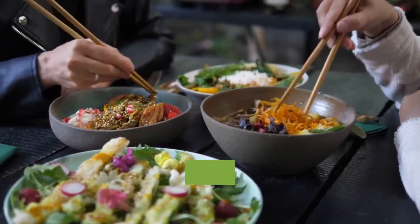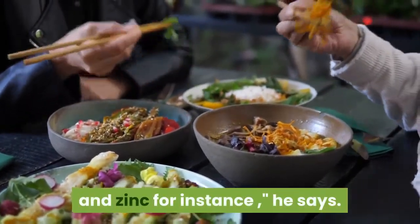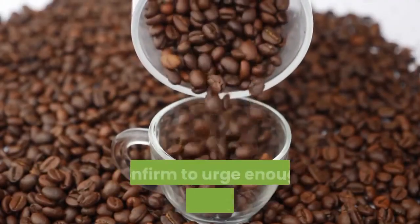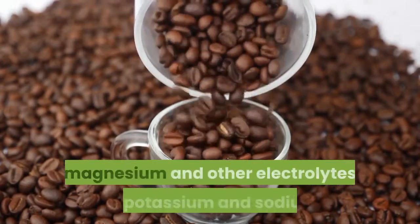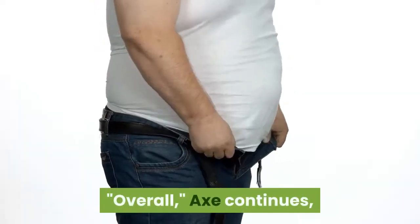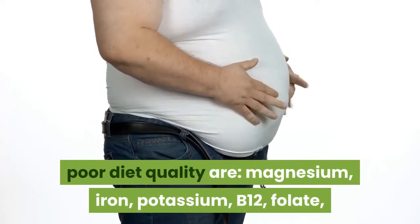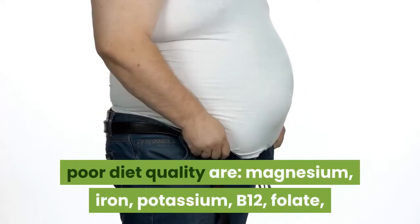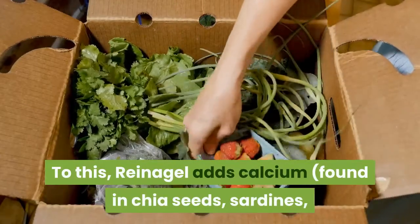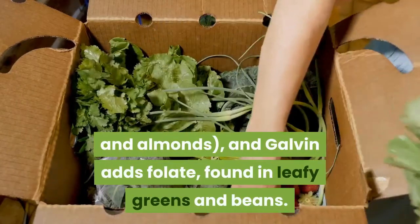The nutrients you need to watch most depend on the type of diet you follow. If you're a plant-based eater, be especially careful about getting enough B12, iron, calcium, and zinc. If you follow a low-carb or keto diet, make sure to get enough vitamin C, fiber, magnesium, and other electrolytes like potassium and sodium. Overall, Axe notes the most common nutrient deficiencies tied to poor diet quality are magnesium, iron, potassium, B12, folate, thiamine, and vitamin D. Reinagel adds calcium — found in chia seeds, sardines, and almonds — and Galvin adds folate, found in leafy greens and beans.